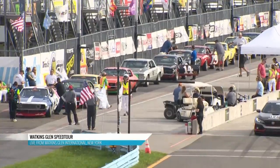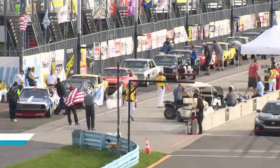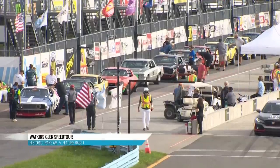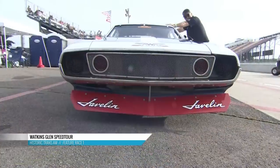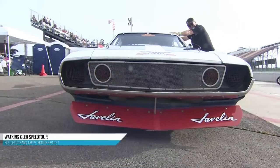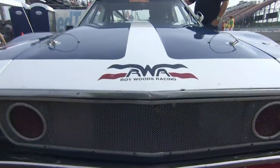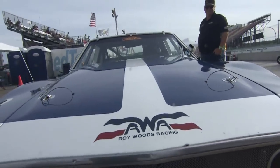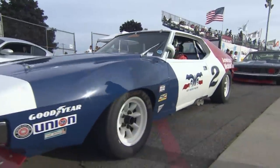Look at this, ladies and gentlemen — the crowd favorite, historic Trans Am. One of my favorites too, because working in the Trans Am series presented by Pirelli, currently me, Scott, and Jonathan all do that. This is the genesis, and this car right here had a lot to do with the careers of Roy Woods and Roger Penske.